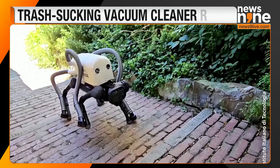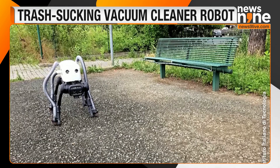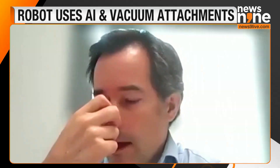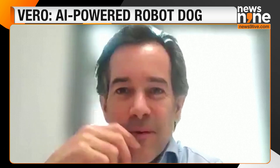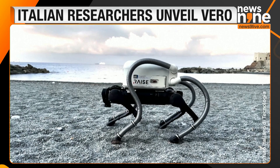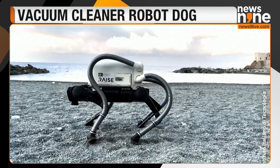Vero can also make statistics of how much litter is present and in which area. If it finds bigger objects like bottles and pizza cartons, it can mark their location so that later a human team or a different robot team can go and collect those larger items.